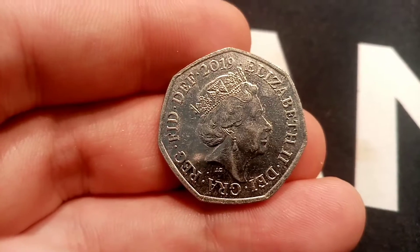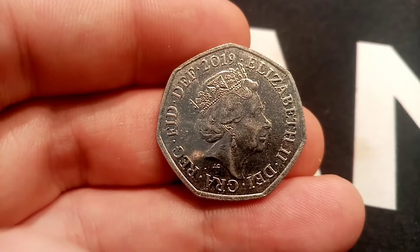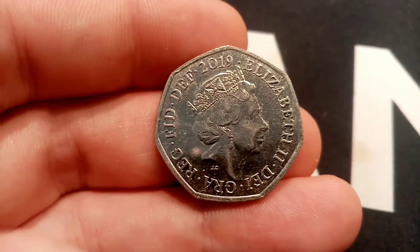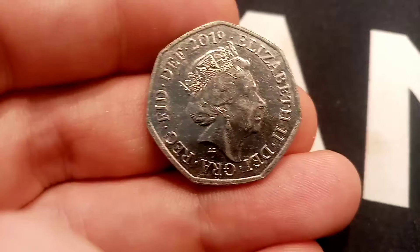Hi guys, Dan Stoners here. Today's episode 116 of Check Your Change. These are all the coins that me and Elle have managed to find in our change when we've been to the shops or in the change when we've been at work.